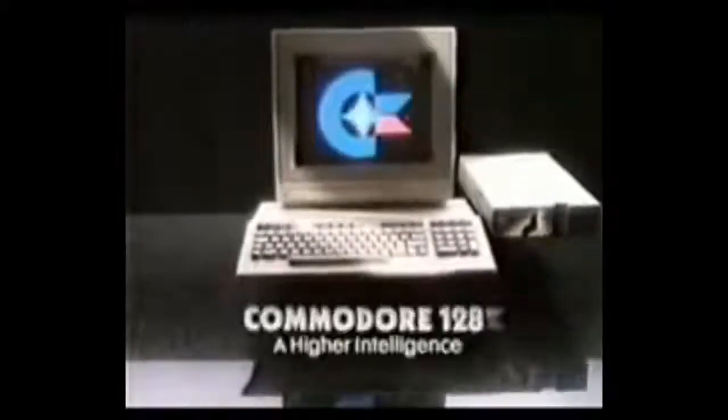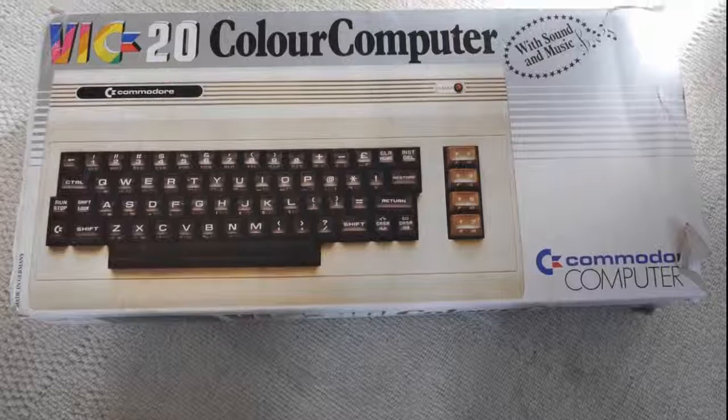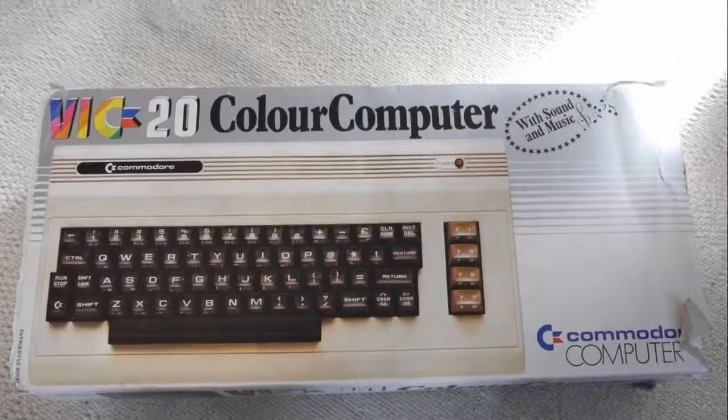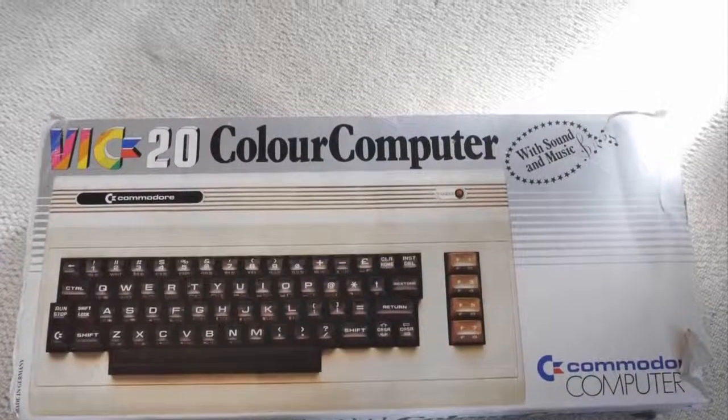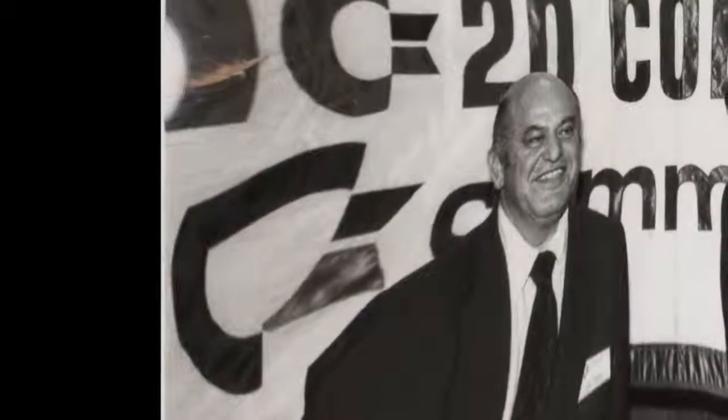Let's not forget that the Commodore 16 also launched that year — basically a memory-crippled Plus 4 in a black VIC-20 case. It was designed to replace the VIC-20, but as the 64 was already in existence and had filled that gap nicely, it seemed a rather odd thing to do. As did the Plus 4 in all honesty — and although hindsight is lovely, it must have been obvious at the time that it was a crock of a bad idea, surely?